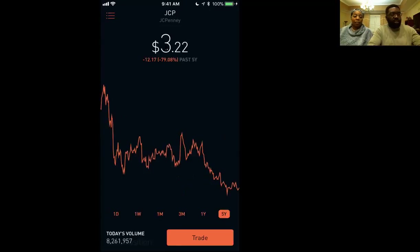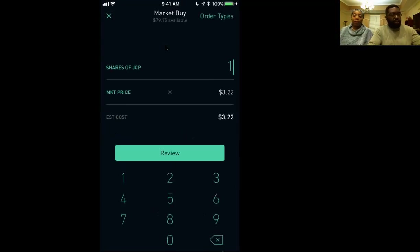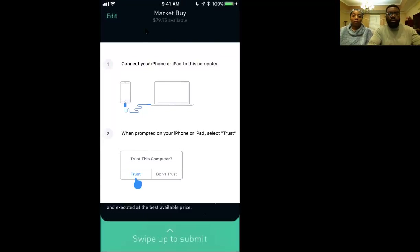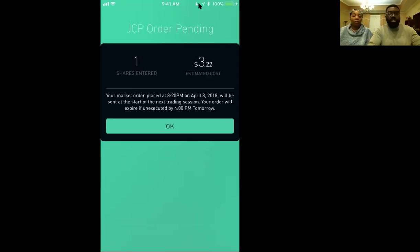So we'll get one more share of this. We hit Trade, we click Buy, click one share — that's all we want — then click Review, and then just swipe up like that. And bam — we own another share of JCPenney stock.